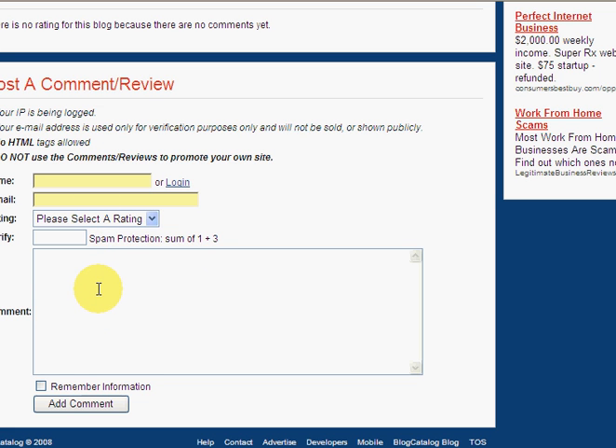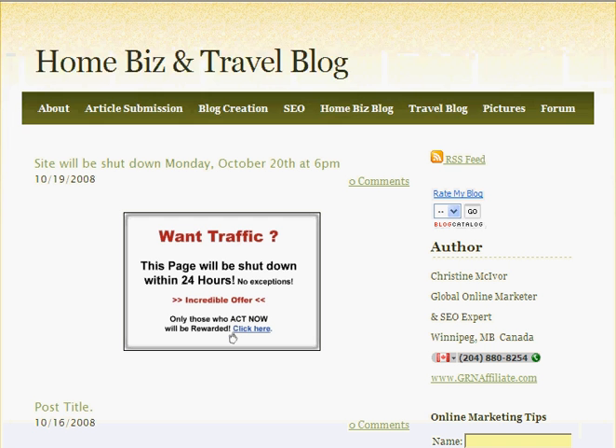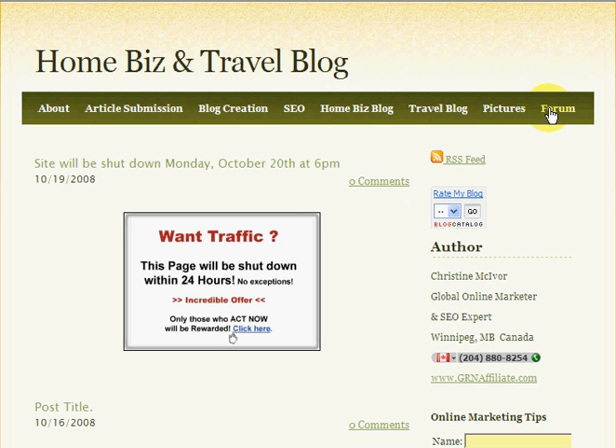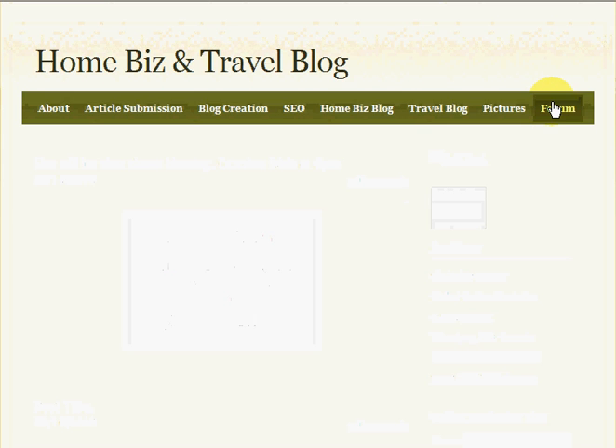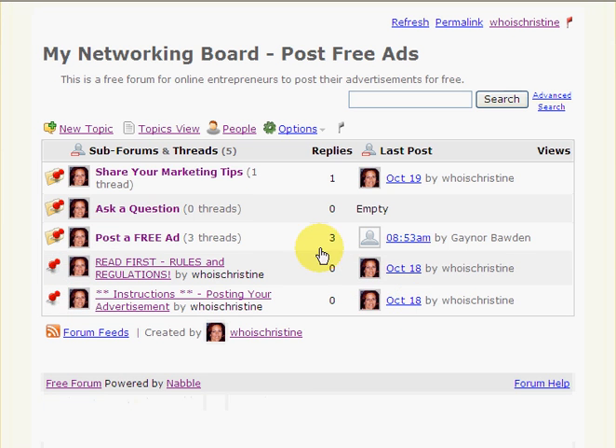The sixth way — we'll actually have to go back to my blog. The sixth way is by going into my forum. It's literally brand new, so I don't know how many people are going to be in there by the time you see this. But I literally put it up last night, and there's already been people posting free ads here even before it's been posted to the public. So that's how powerful this is going to be.